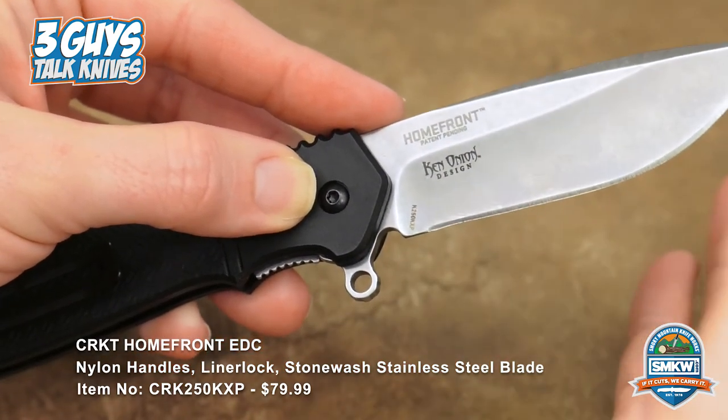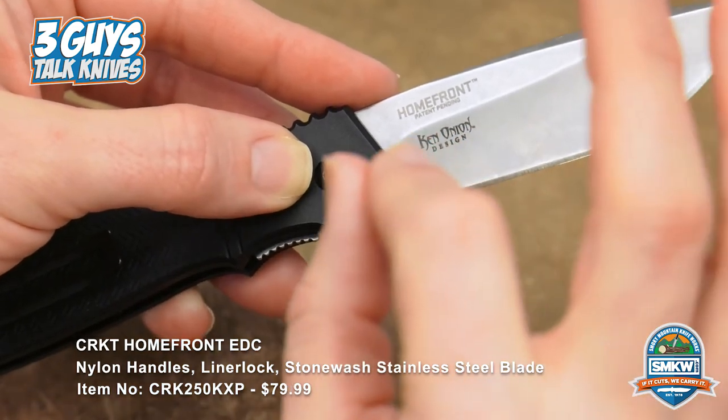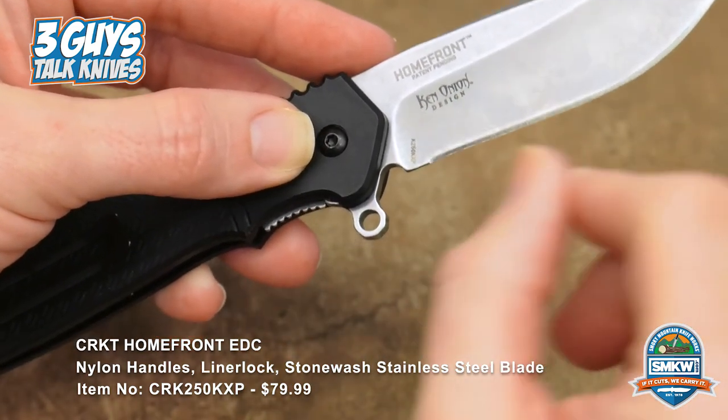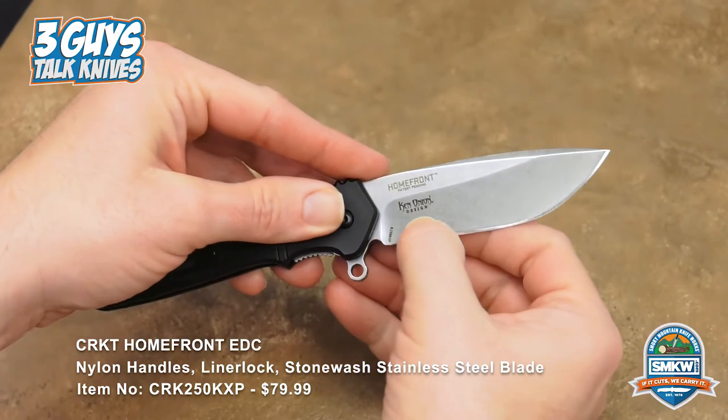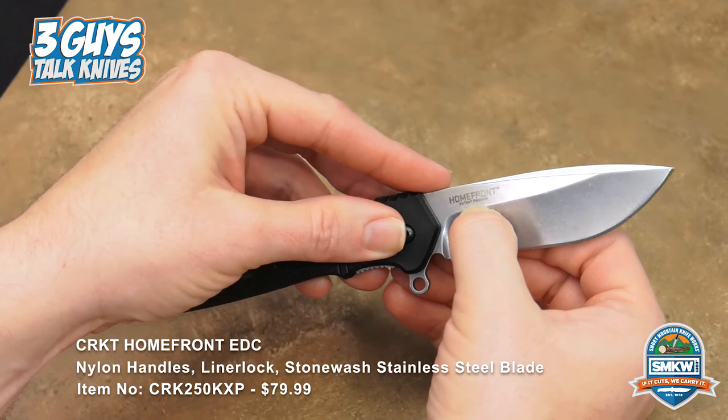I have a Kershaw Chive that I've worn all the time since I bought it in 2001 and it is still in perfect working order — I have abused the mess out of that knife. As you can see: Ken Onion on the blade, Homefront, patent pending. So I guess this would be patent number 37.